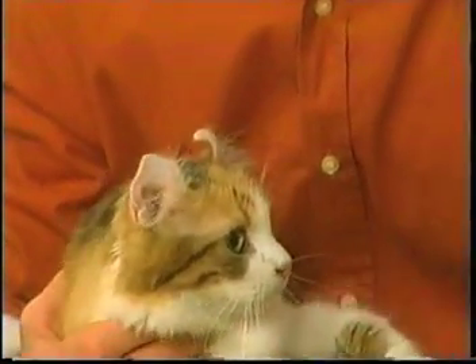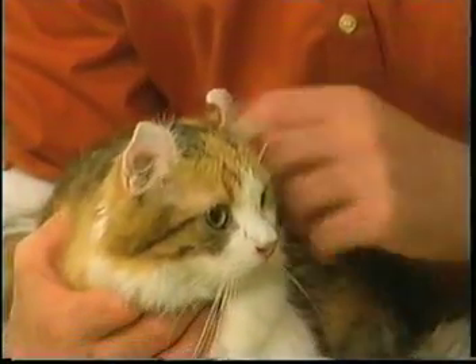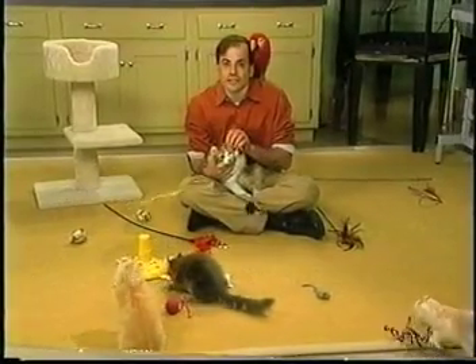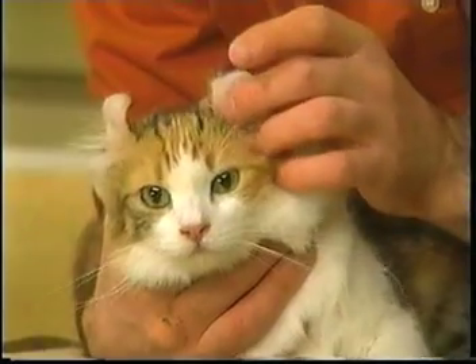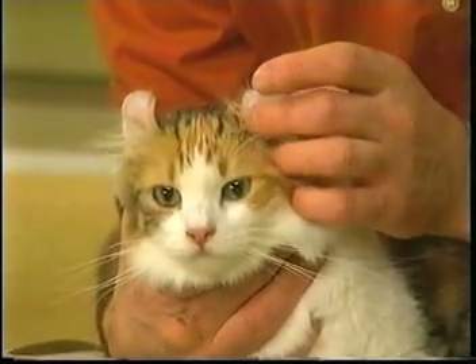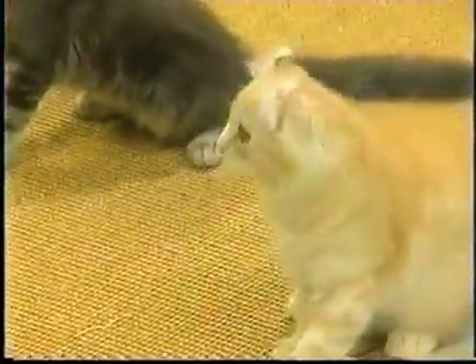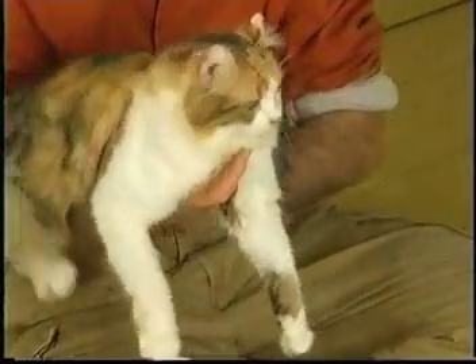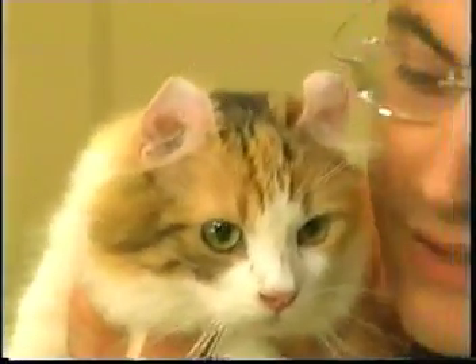Don't worry if the ears seem a bit large in proportion to the head — the head will grow into the ears by the time the kittens grow up. And unlike other cat ears, which are soft and supple, the curl's cartilage is very firm, kind of like our ears. In addition to the ears, breeders strive to breed cats with a rectangular body, a silky flat coat, and walnut-shaped eyes that are very expressive and intense.